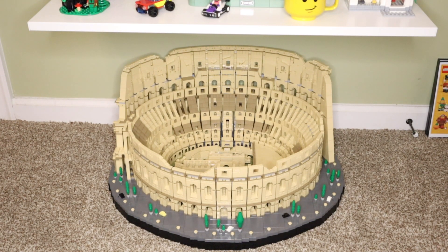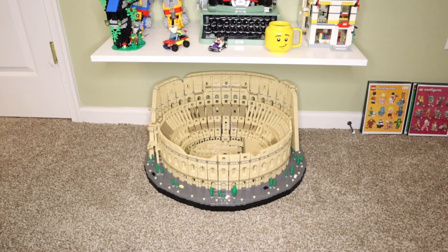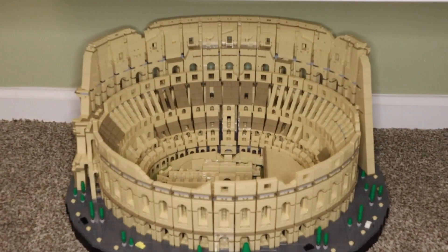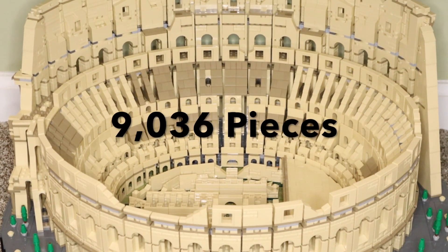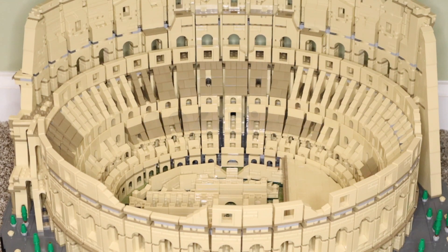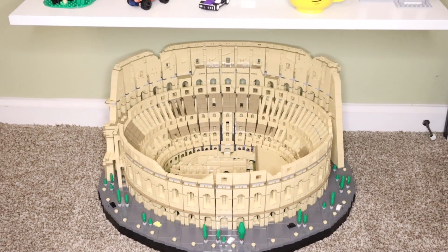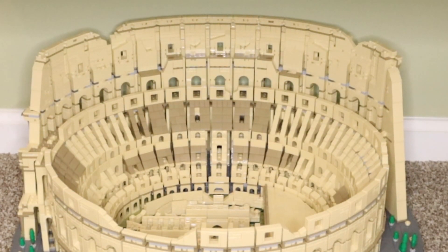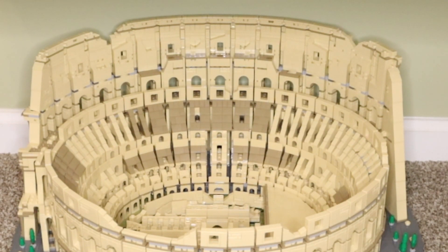The very first Lego set I'm going to cover is the Lego Icons Colosseum. This set is awesome — one of my favorites. It's currently still available; it came out in 2020, is over 9,000 pieces, and retails for $549. If you can get this set, I highly recommend it. It's a great-looking piece, and while the build can be a bit repetitive, it's really just an awesome-looking Lego set that turns a lot of heads.